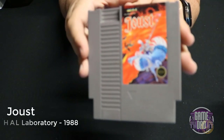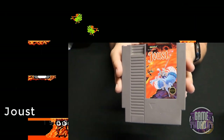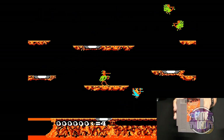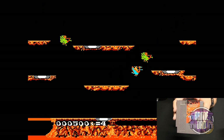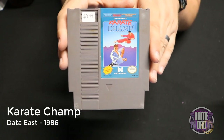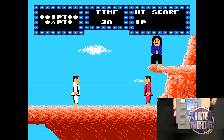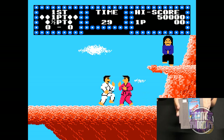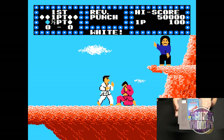Joust released by HAL Laboratory in 1988 takes the same classic gameplay that was originally on the Atari 2600 and gives it a sweet 8-bit upgrade — the colors are really nice. Karate Champ released by Data East in 1986 — unlike a few other games of this nature on the NES, this one actually controls pretty well. It's very simplistic but when you try to hit someone it actually hits them.